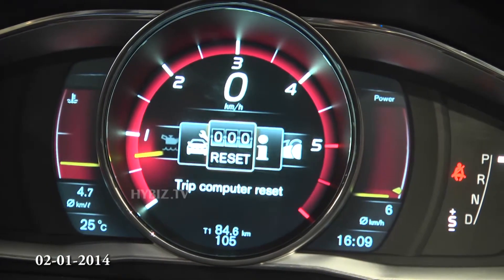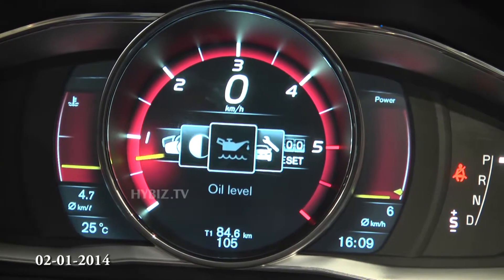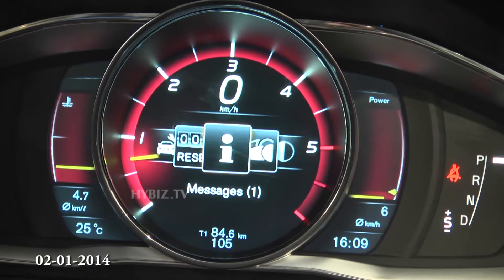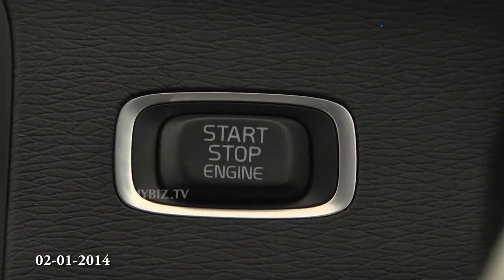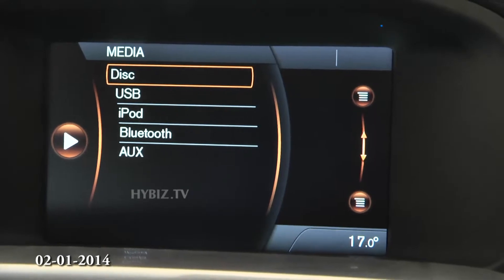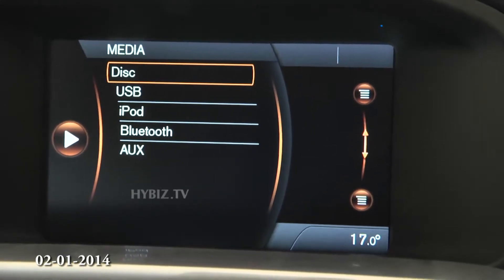It also comes with a three-mode system where you can change the suspension tuning as per your driving comfort. For media, it comes with USB, iPod, Bluetooth synchronization, as well as AUX input.